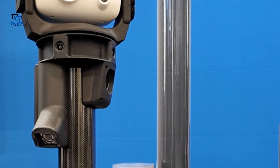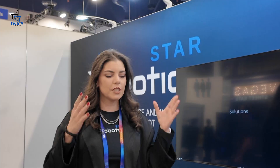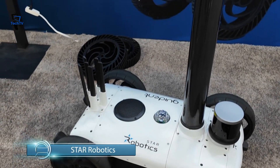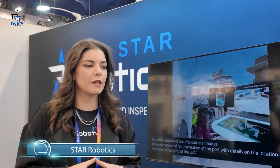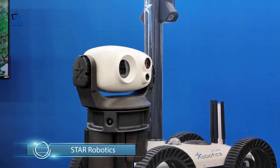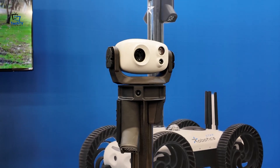We're working in so many different industries, and this is important: this robot is not a prototype, this is a real product. We've already been working in the market 24/7 for three years — in electrical substations, airports, real estate, shopping malls, every industry.